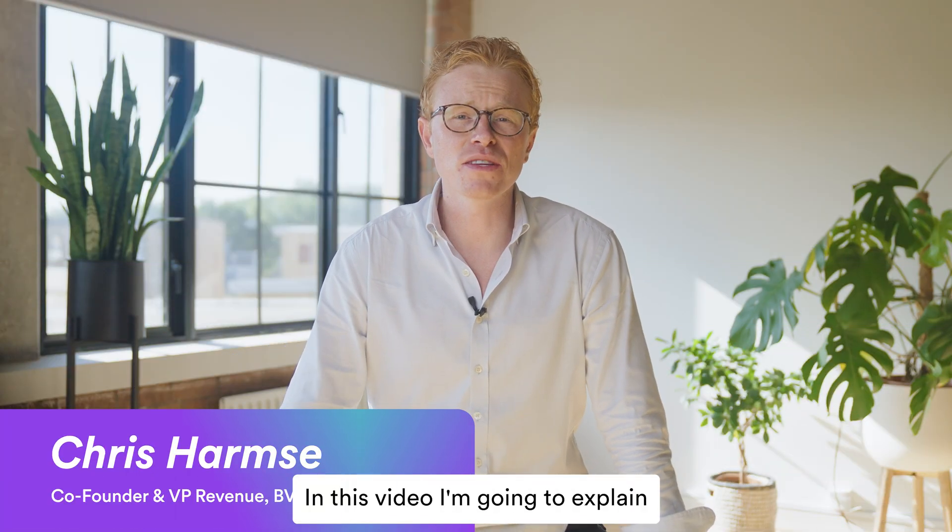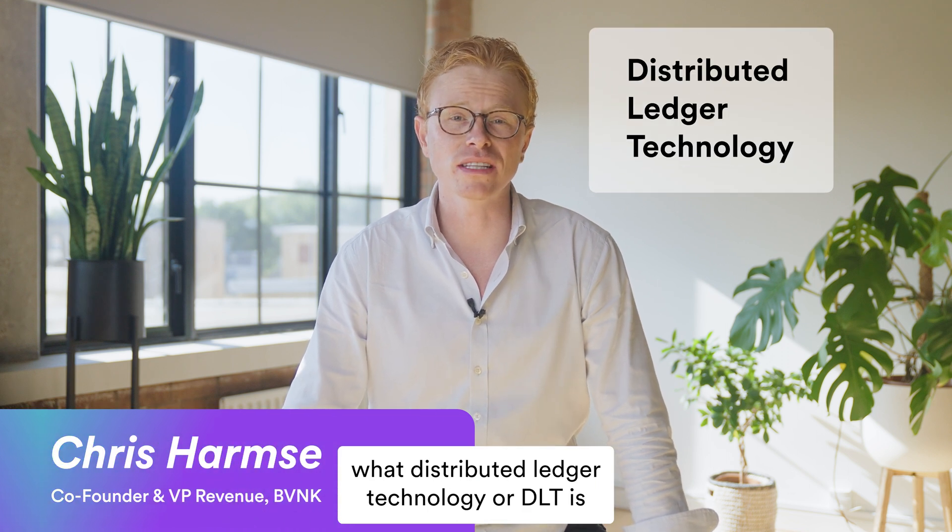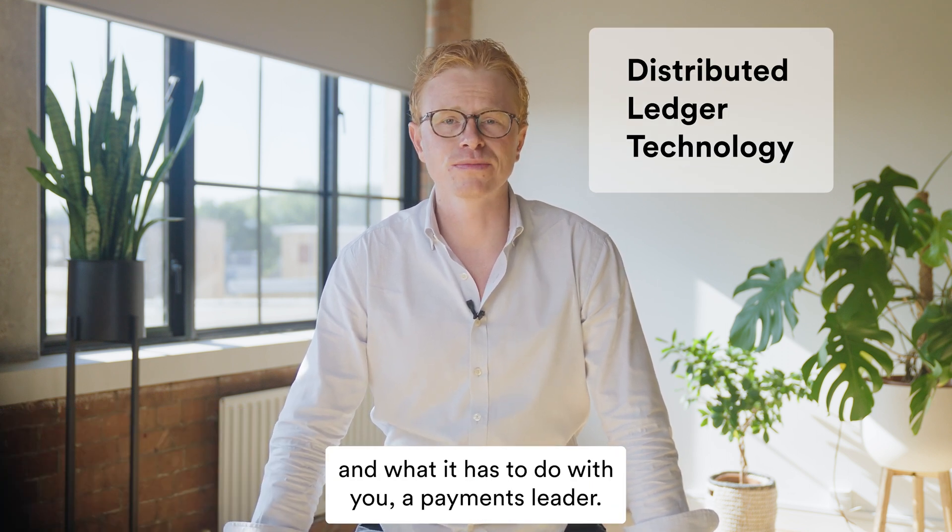Hi, I'm Chris. In this video, I'm going to explain what Distributed Ledger Technology, or DLT, is and what it has to do with you, a payments leader.